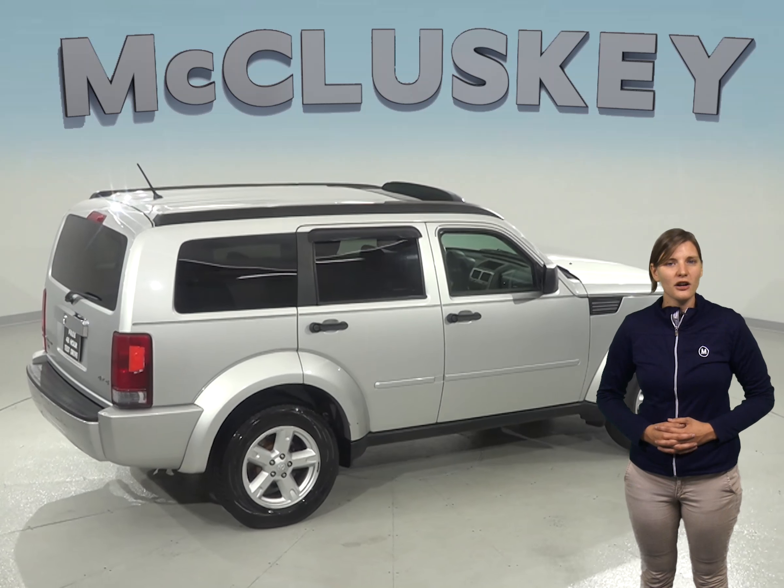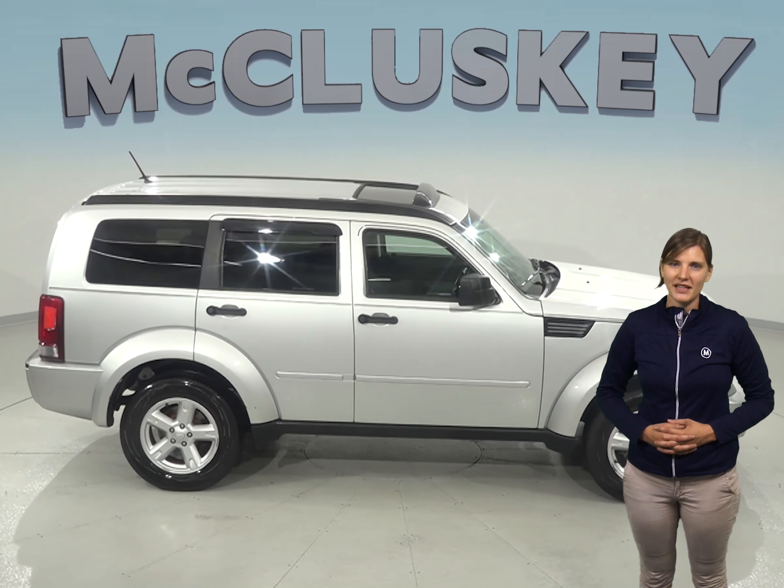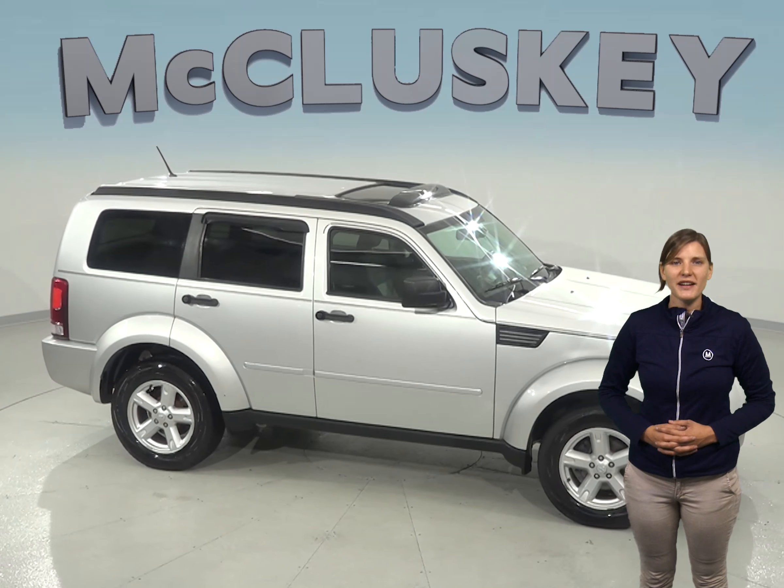If this Dodge Nitro sounds like the perfect car for you, then why not try it before you buy with our free and exclusive 48-hour test drive. Your new SUV is ready and waiting.